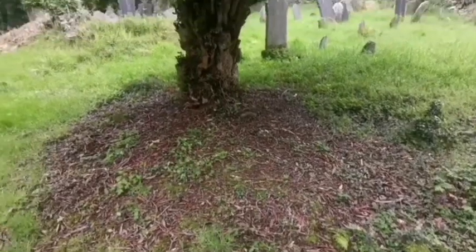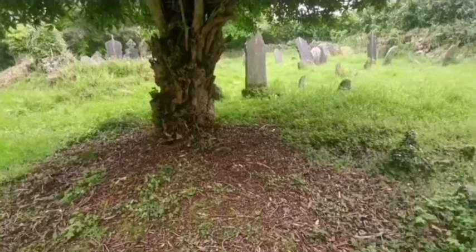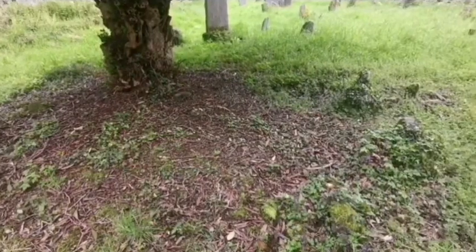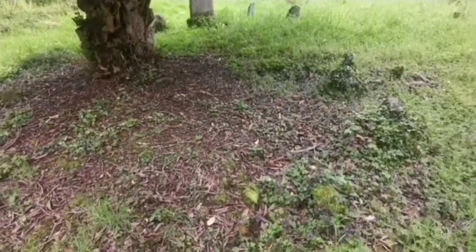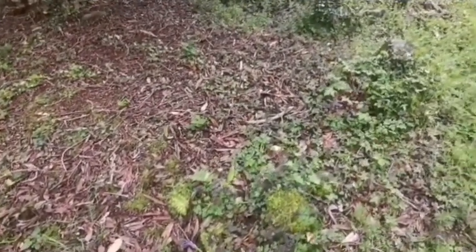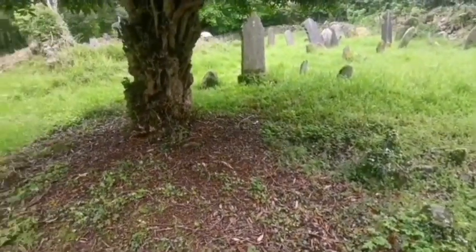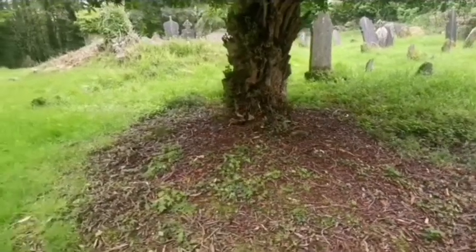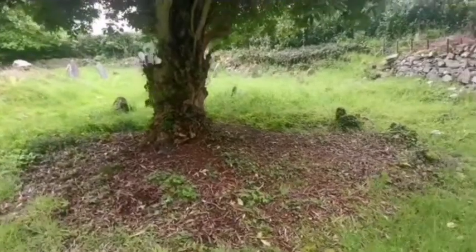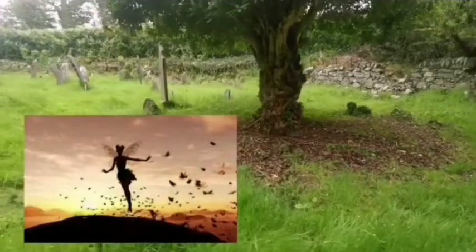Funnily enough, guys, when I'm here videoing this, my phone is starting to flicker — the screen is going shaky. I can see it's flickering a bit. Don't know if you can pick that up, but there is a weird kind of sensation going on on the screen there. And who knows, guys, it could be a fairy fort. But I ain't going inside it.